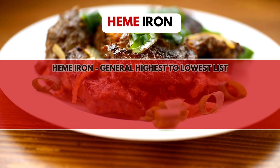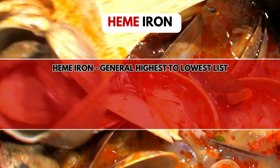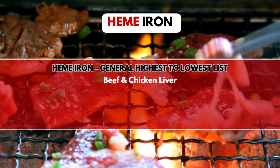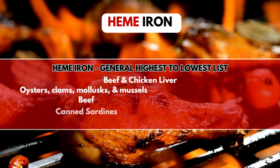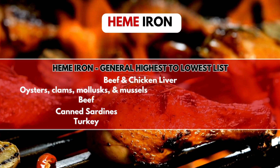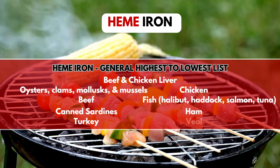These high levels of iron were found in just a three-ounce portion size, which may be a relatively small amount for a person. Most meals with these foods will contain much larger portions and therefore much larger amounts of iron. For a more general sense, a highest-to-lowest list of foods with high heme iron includes: beef and chicken liver, oysters, clams, mollusks, mussels, beef, canned sardines, turkey, chicken, fish such as halibut, haddock, salmon or tuna, ham, and veal.